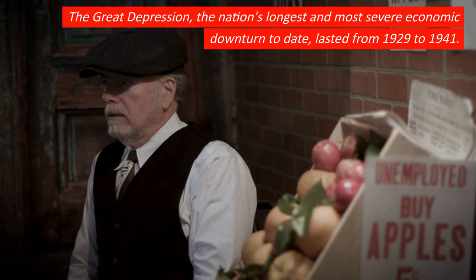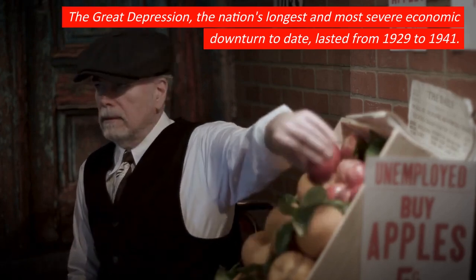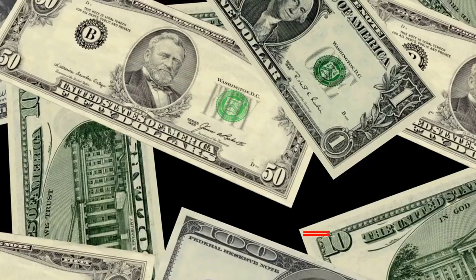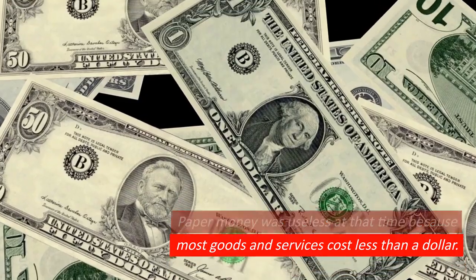The Great Depression, the nation's longest and most severe economic downturn to date, lasted from 1929 to 1941. Paper money was useless at that time because most goods and services cost less than a dollar.